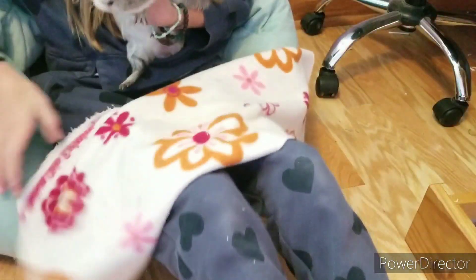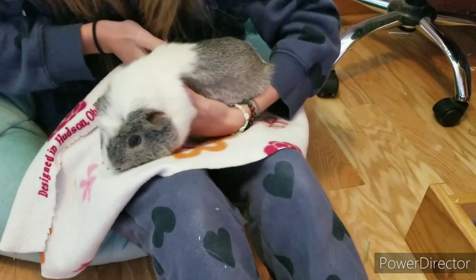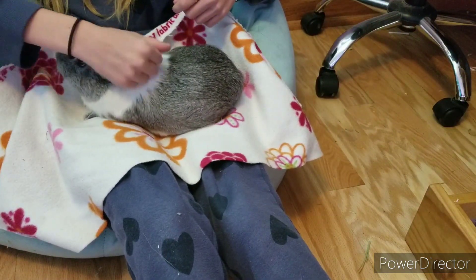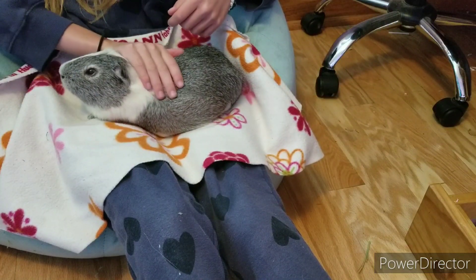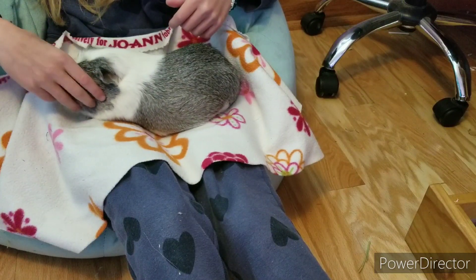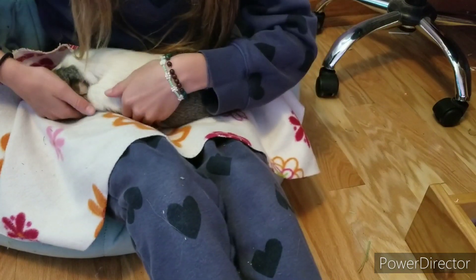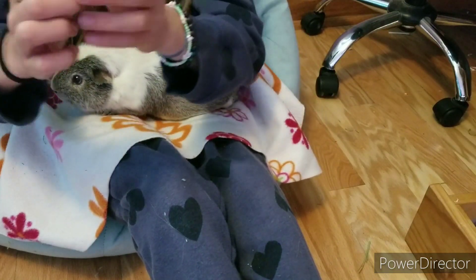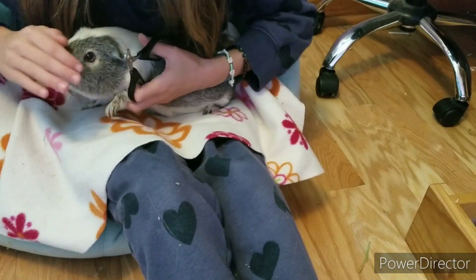This is just where I do all my health checks and stuff. Okay, here's Percy. I'm just checking his nails — yeah, his nails need to be trimmed. I think we got these nail clippers from PetSmart. I'm not sure what brand they are.